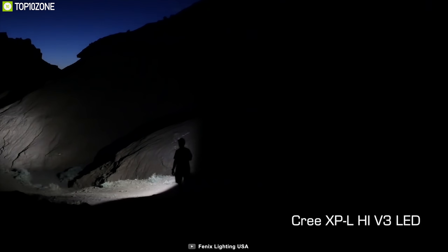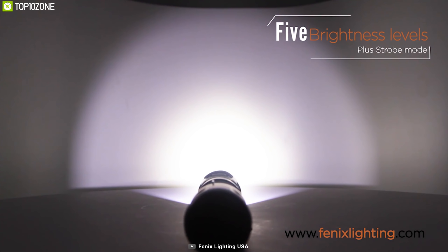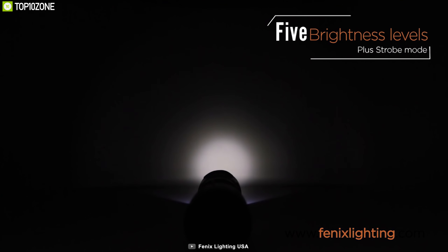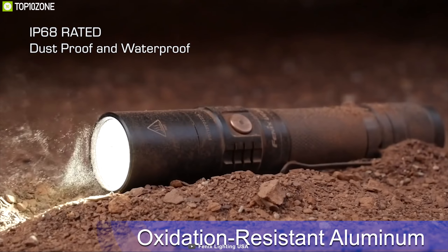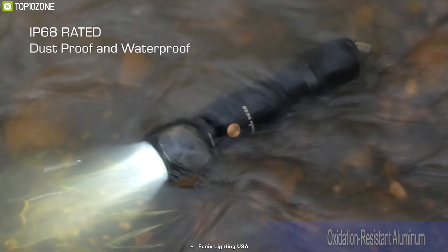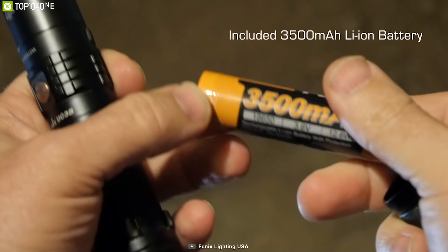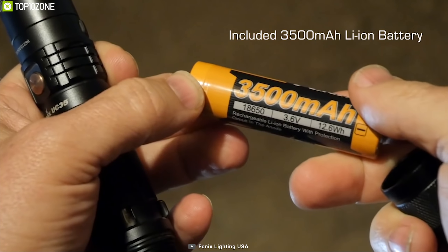Moving in any bug out situation at night can be stressful if you don't have the proper brightness solution. That's why you need the Nitecore UC35, a compact LED flashlight that provides essential brightness in time of need. It comes with a CREE XPL High V3 LED which can generate up to 1,000 lumens of brightness with a 291-yard beam distance. This flashlight offers five brightness modes with a strobe mode that allows you to adjust the amount of brightness according to your need.